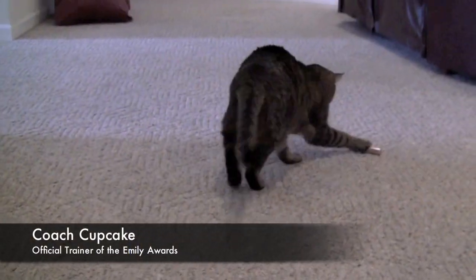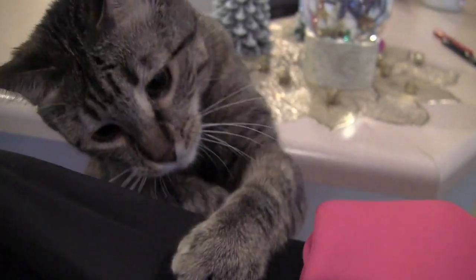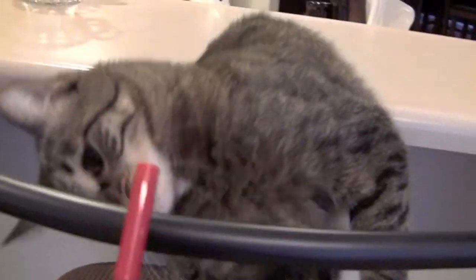The official trainer of the Emily Awards is quite the taskmaster. She's been working these products hard to determine which will reign supreme. The results? Unprecedented. This year there are 15 first-time winners. Now let's get the latest from Emily in Beauty Broadcast Headquarters.